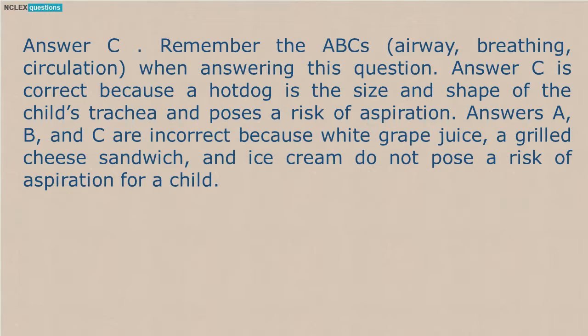Remember the ABC's: airway, breathing, circulation when answering this question. Answer C is correct because a hot dog is the size and shape of the child's trachea and poses a risk of aspiration. Answers A, B, and C are incorrect because white grape juice, a grilled cheese sandwich, and ice cream do not pose a risk of aspiration for a child.